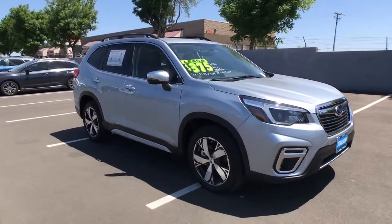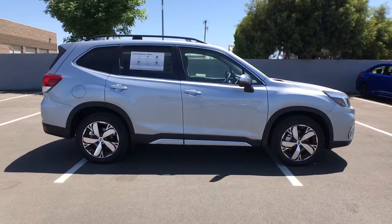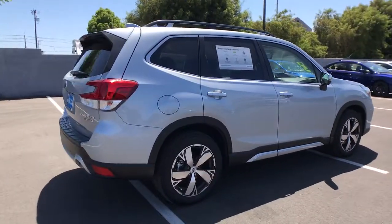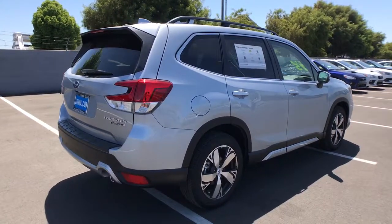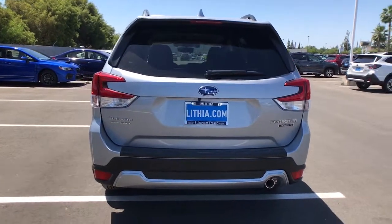Check out this 2021 Subaru Forester. Enjoy a tour of the Subaru Forester, the compact SUV that's relaxing to drive. Spacious and refined, this crossover offers desirable safety and connectivity features at a surprisingly affordable price.